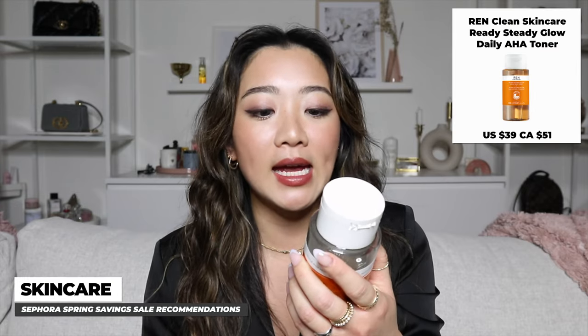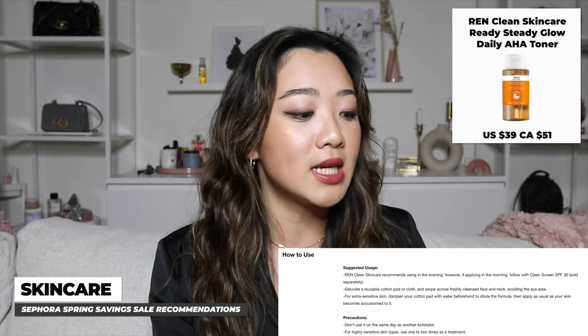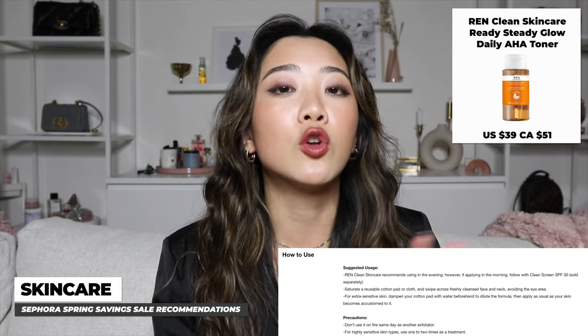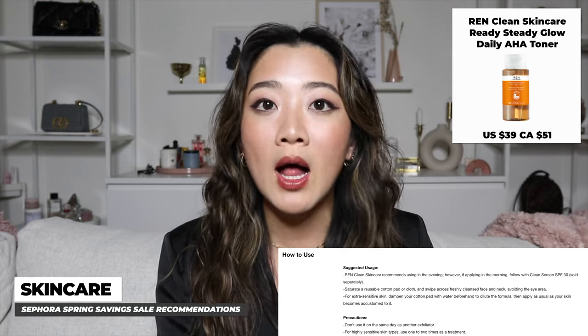The next product is a toner — the REN AHA toner. There is a learning curve to this one; it's not something you'd use every single day. It's kind of a chemical exfoliant, a little stronger, so make sure you apply sunscreen when you use it. Don't use it with heavy retinol on the same day. But once you get the hang of it, it works extremely well and makes your skin very smooth.